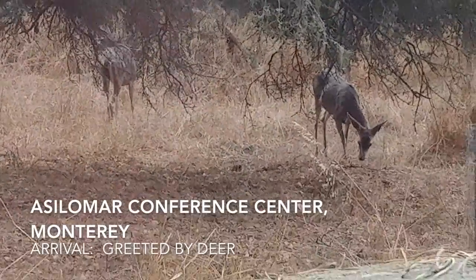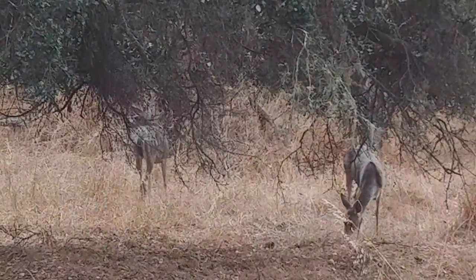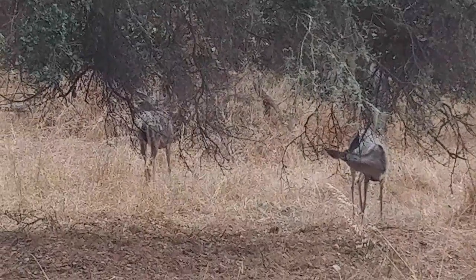A deer off the balcony! See, this is my little balcony here, and the deer are out there just munching away. This is so cool.